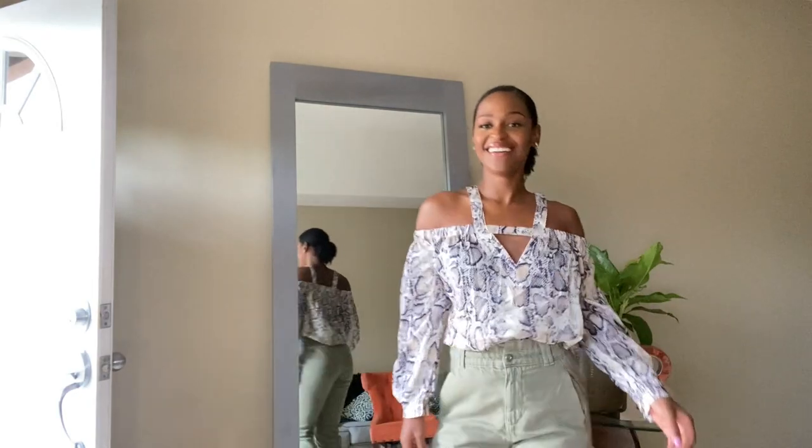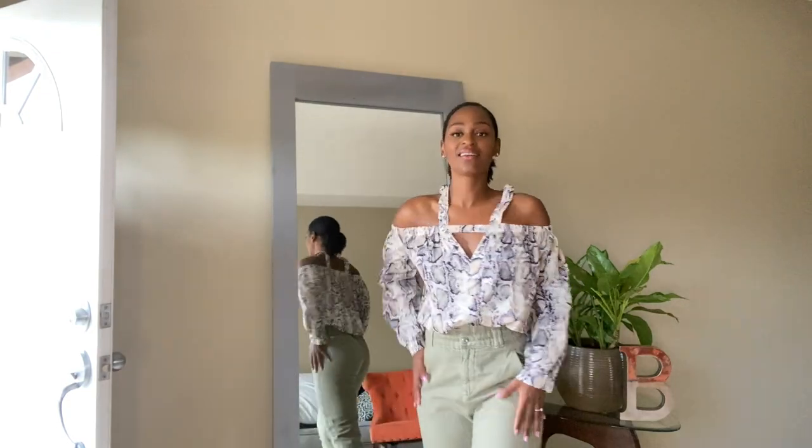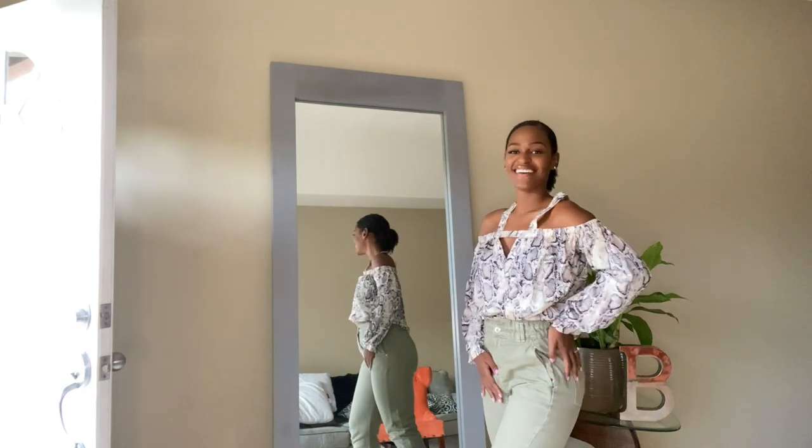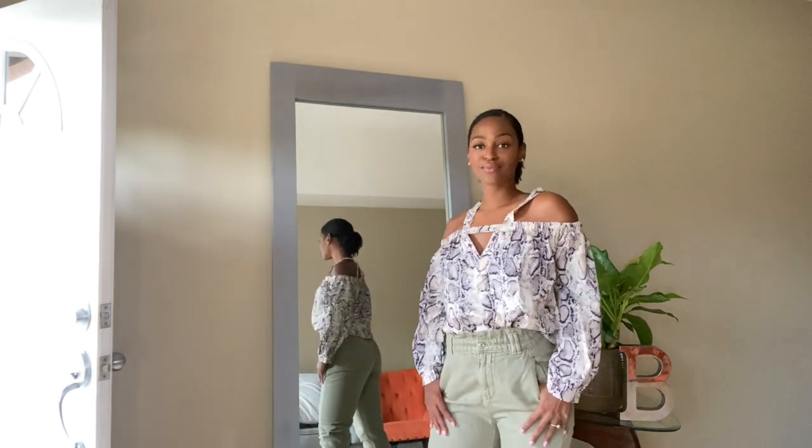Yes, another animal print! We got snakeskin vibes over here this time, featuring a peek-a-boo cold shoulder action. The only fault I have with this blouse is that the straps were a bit too long, so I had to get it taken in. Otherwise, really cute.